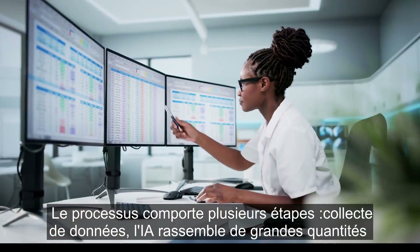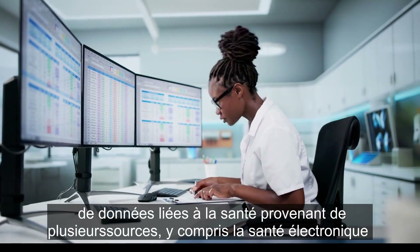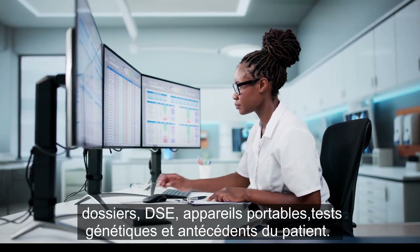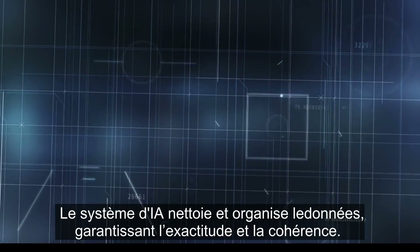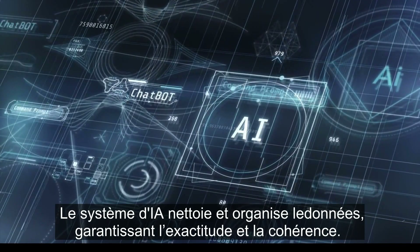Data collection: AI gathers vast amounts of health-related data from multiple sources, including electronic health records (EHRs), wearable devices, genetic testing, and patient history. Data processing: the AI system cleans and organizes the data, ensuring accuracy and consistency.